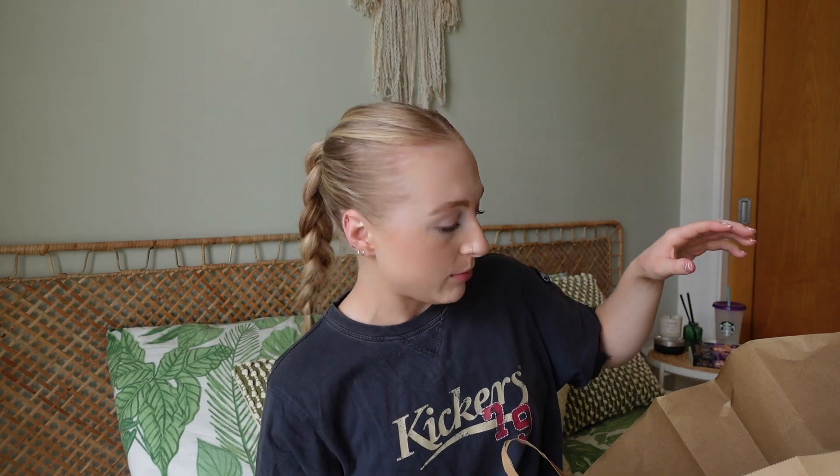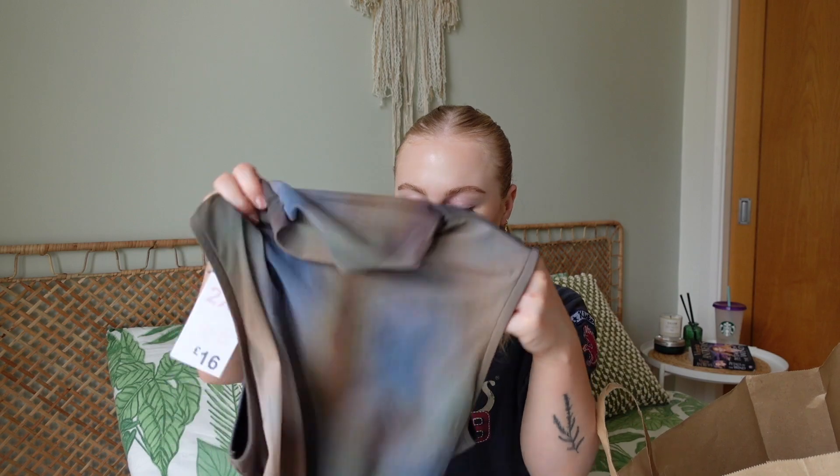Now for Primark — I went a bit mad! First I picked up a pair of one pound flip flops for the holiday. Then I got this dress which is absolutely stunning — though I'm not 100% sure I'll keep it because I'm only planning to take sandals and trainers on holiday. Mykonos is going to be very hilly, so I don't want blisters, and I feel like this dress only looks nice with heels.